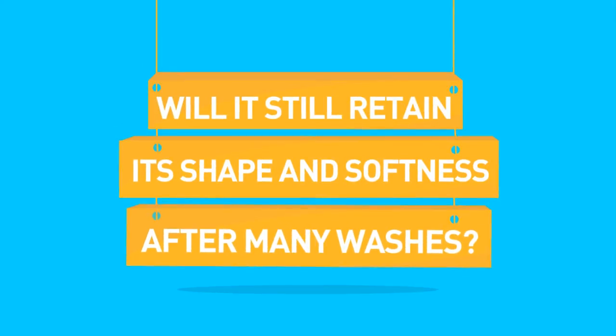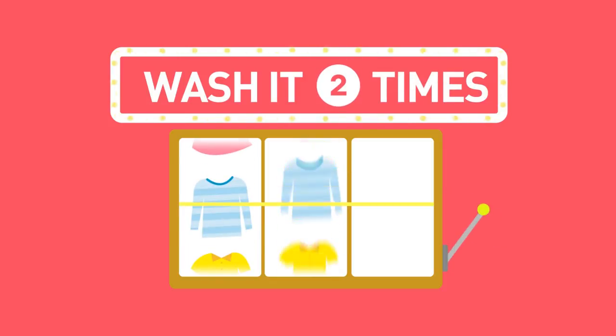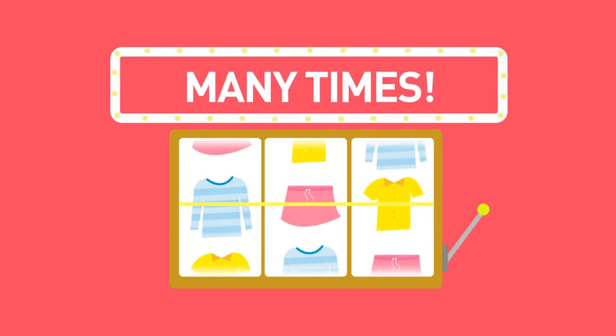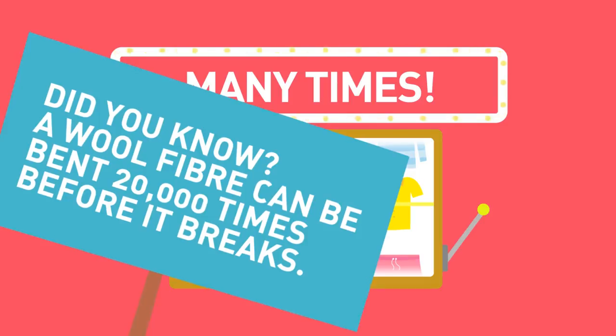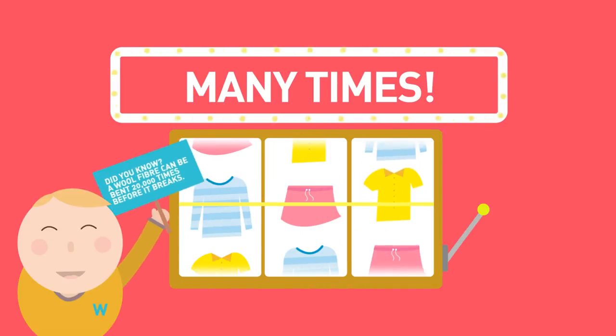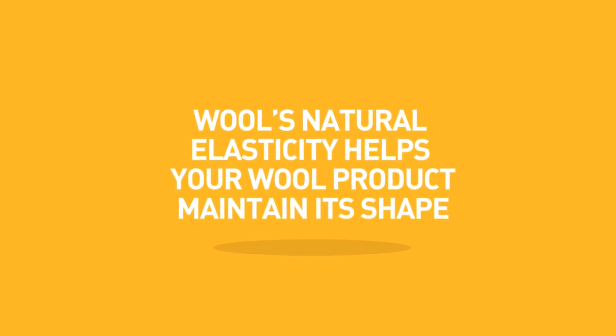Will it still retain its shape and softness after many washes? Wash it one time, two, three, many times and it will still look as good as new. Did you know a wool fibre can be bent 20,000 times before it breaks? Wool's natural elasticity helps your wool product maintain its shape.